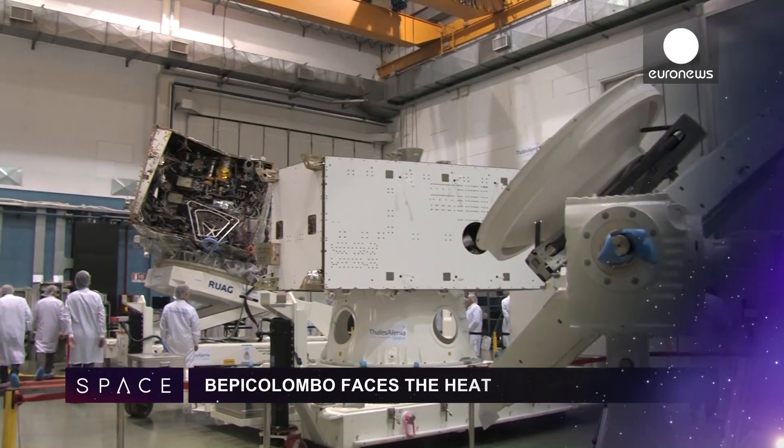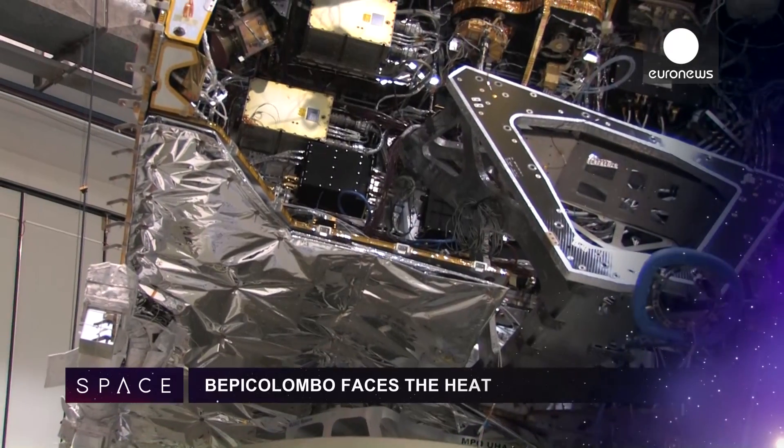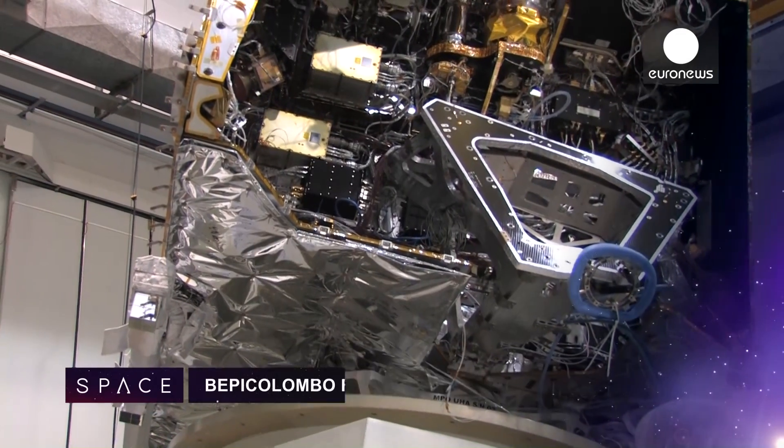ESA's BepiColombo mission to Mercury is a step closer to launch in 2016. The spacecraft, built in Italy, will now face final heat and vibration tests in the Netherlands.